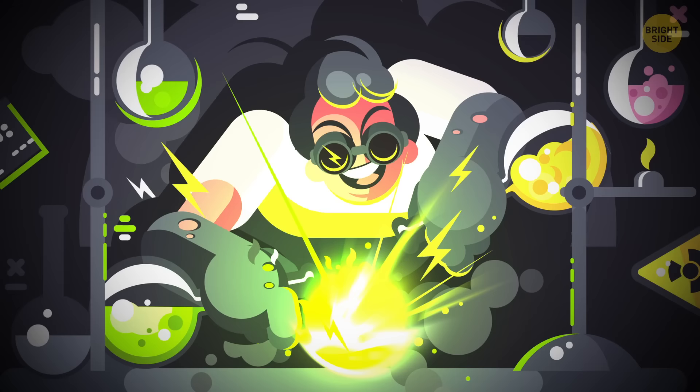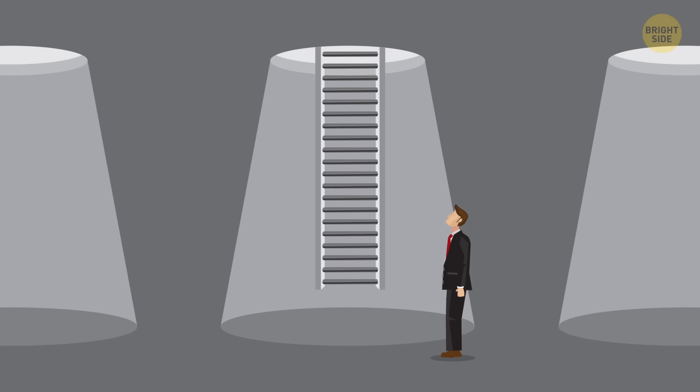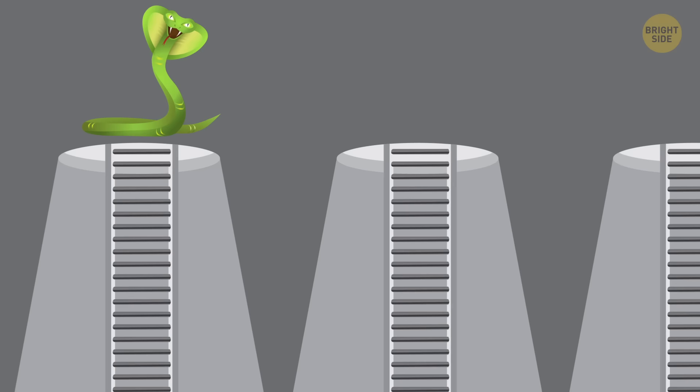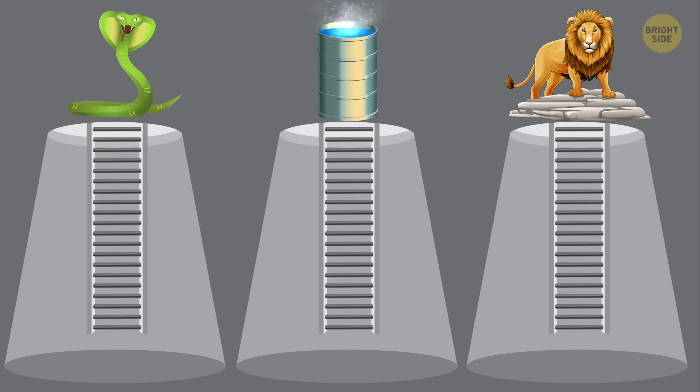9. Locked in a room. Since you just outsmarted the scientist, he decides to throw you in a room. You can only escape through a hatch in the ceiling — and yes, there are three of them. Upon opening the first hatch you'll be met by a nest of venomous snakes. A tank of boiling water is on top of the second hatch. And on the third hatch there's that really hungry lion still waiting for a meal. Which hatch should you pick to escape when the villain falls asleep?